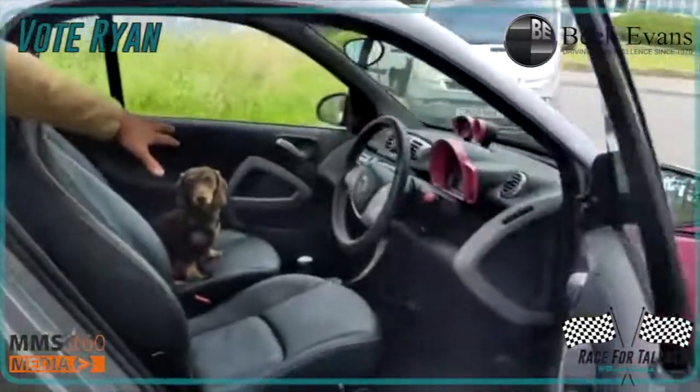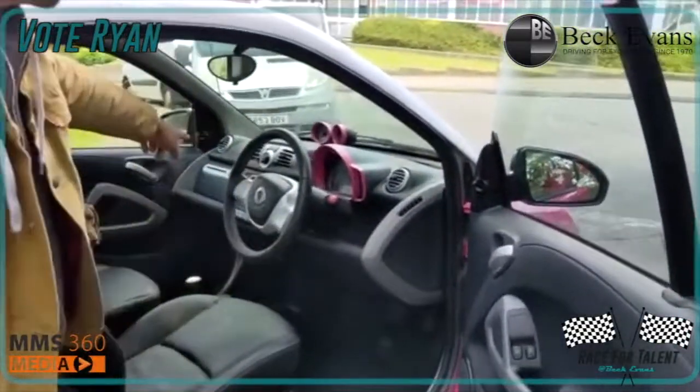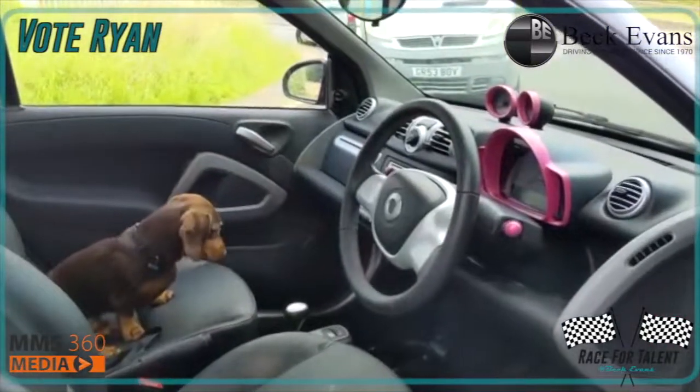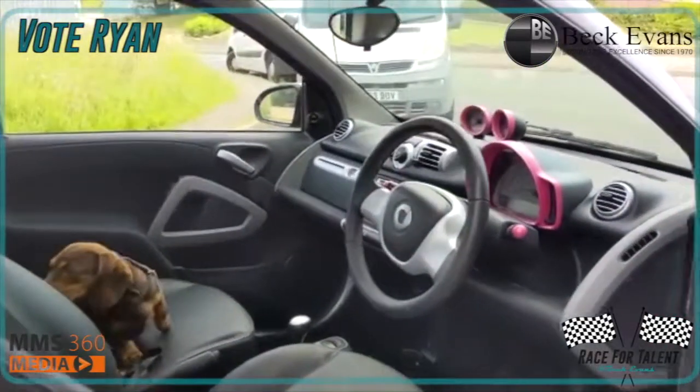Heated lever, looking very nice. You've got sat-nav there. This is a semi-automatic, so you can drive it as a manual or as a fully automatic.